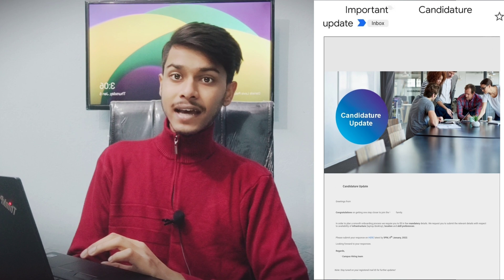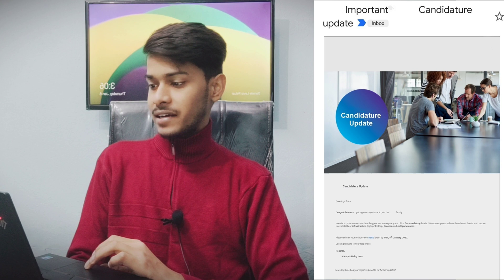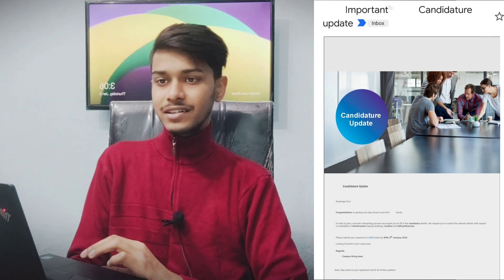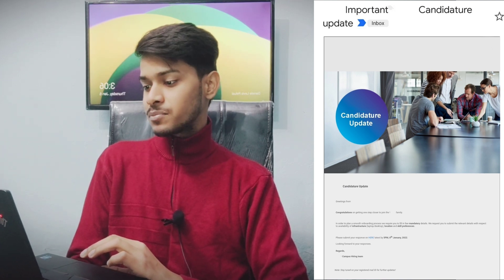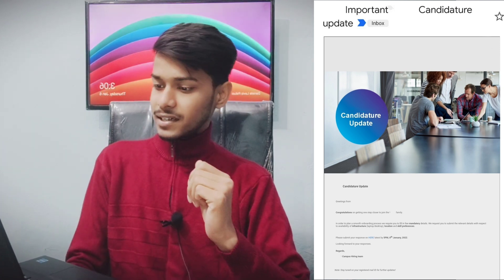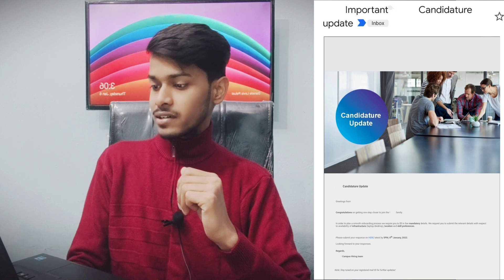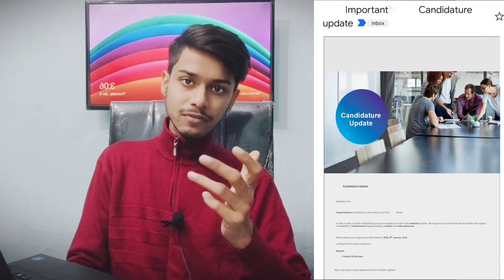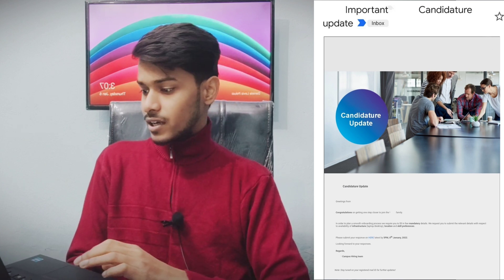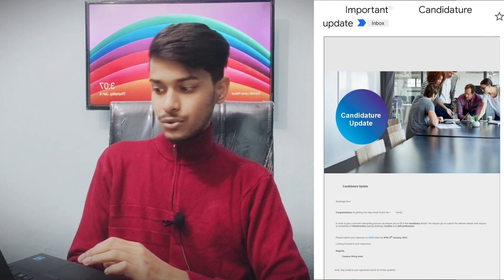You guys received this mail: 'Important Candidature Update.' In this mail they have written: 'Greetings from the company, congratulations on getting one step closer to joining the family.' In order to plan your smooth onboarding process, they require you to fill a few mandatory details — availability of infrastructure, laptop/desktop, location, and skill preferences. The last day to submit this response is 8 January 2022, 5 p.m.